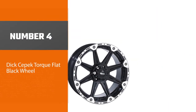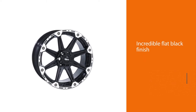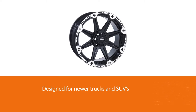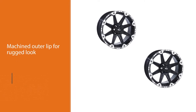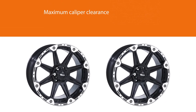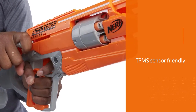Number 4: DC Torque Flat Black Wheel. The DC Torque, with its dark finish, machined accents, and striking style, truly stands out. Designed for newer trucks and SUVs that require higher offsets, additional brake caliper clearance, and the ability to use the factory tire pressure monitoring sensors (TPMS). This wheel is the perfect choice for the truck owner who wants to combine style with comfort in a tough landscape.